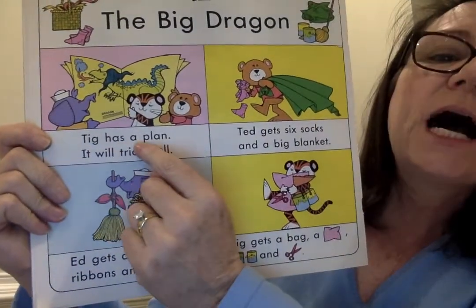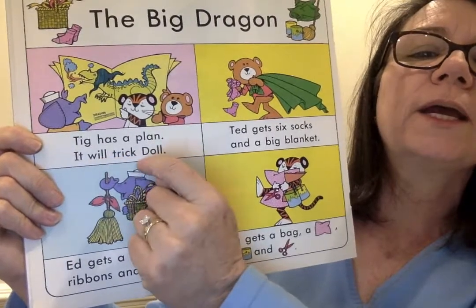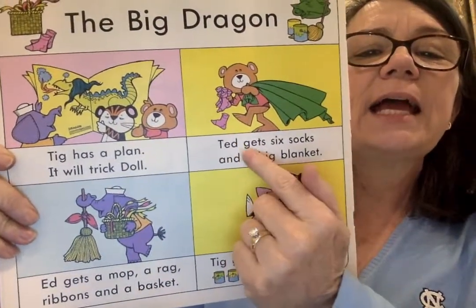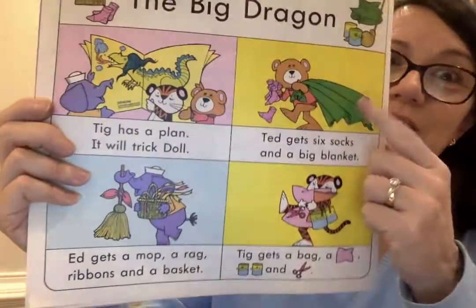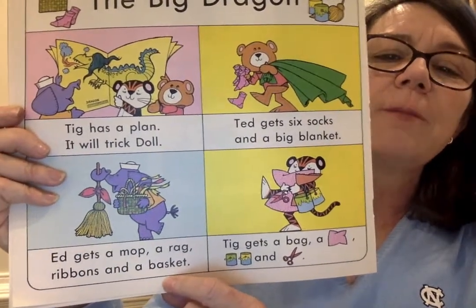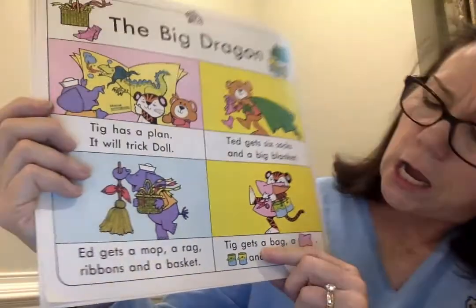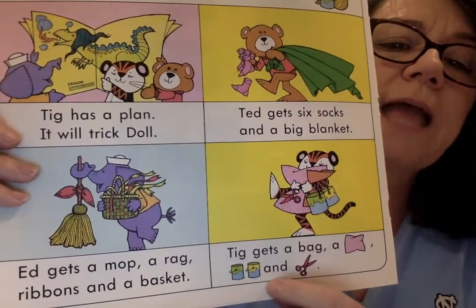Tig has a plan. It will trick Doll. So Tig's got a plan — he's trying to trick Doll. Ted gets six socks and a big blanket. So that's what Ted was gathering. Ed gets a mop, a rag, ribbons, and a basket. He's got a mop, a rag, a ribbon, and he put it in the basket. Tig gets a bag. Now we've got some picture words — a pillow, green and yellow paint, and scissors. So they're all gathering material.